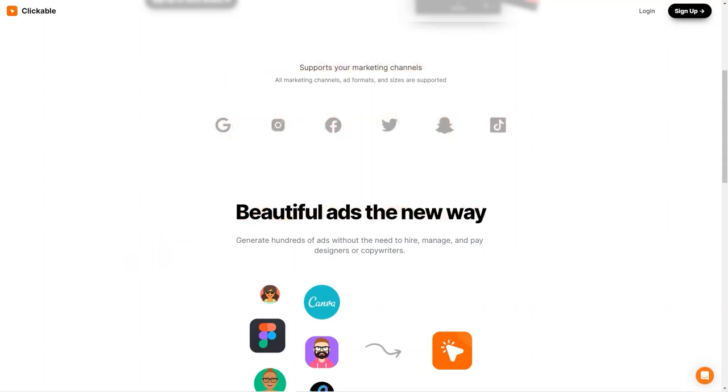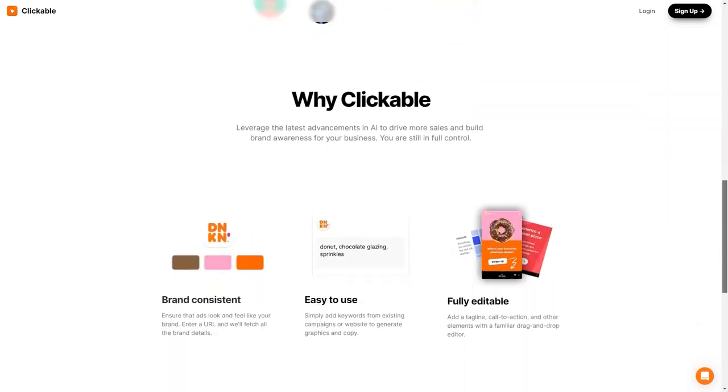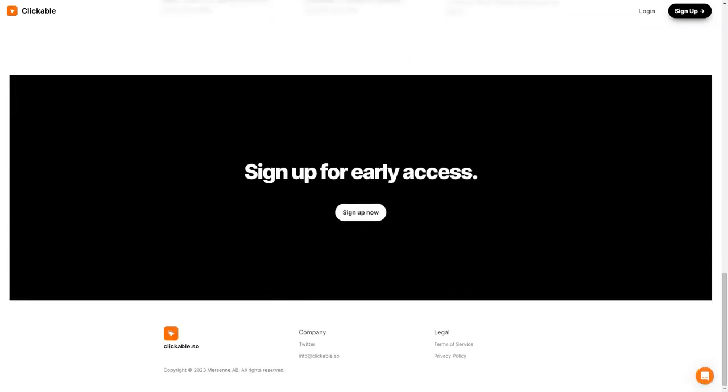One of the most exciting things about Clickable is the potential for businesses to save time and money. No more hiring costly designers or copywriters to create your ads — with Clickable, you can do it all in a fraction of the time. Clickable's customers have reported increased sales, improved brand awareness and higher conversion rates. It's no wonder many businesses are switching to this innovative advertising platform. If you're looking for an easy-to-use, AI-powered advertising platform to help you create stunning ads for all marketing channels, you should check out Clickable.